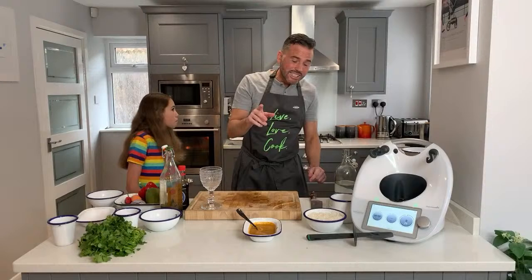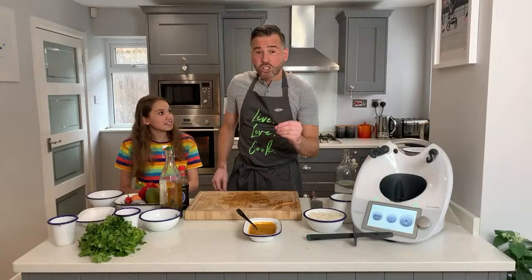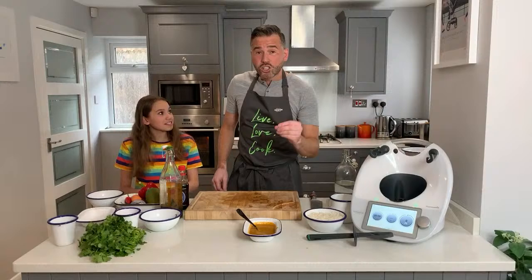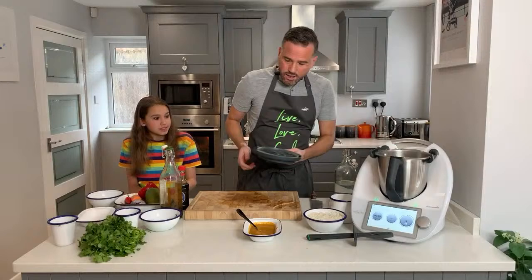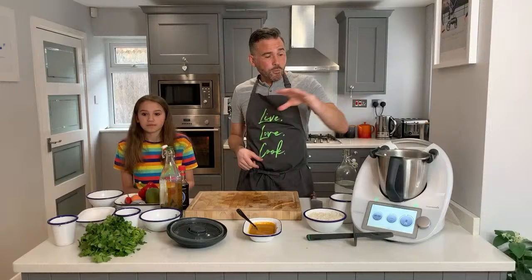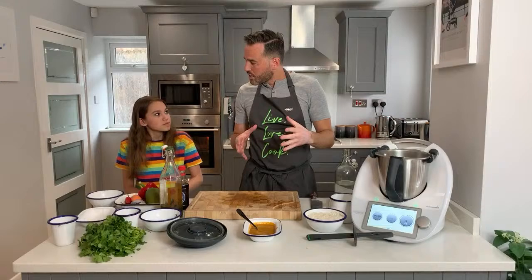These are going to go into my oven which I've preheated to 180 degrees - that's gas mark four - and they'll take 10 to 12 minutes. They cook really quickly. There's also another way to cook these: in the TM6 we could steam the parcels in the Varoma on top whilst cooking the rice below - a kind of two-in-one method of cooking.